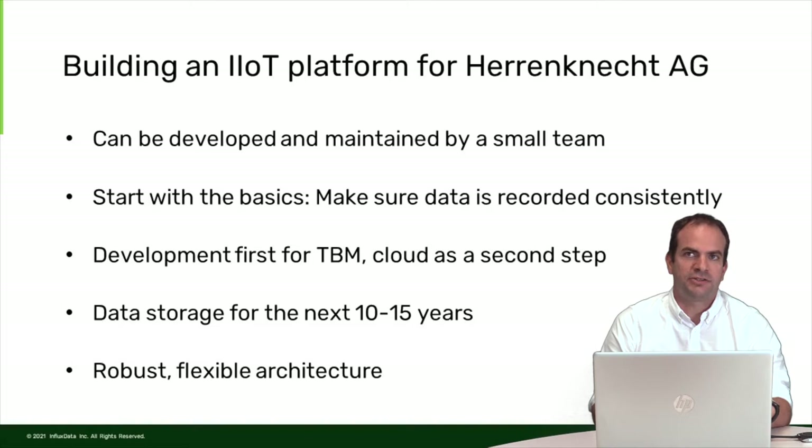We decided to start with the absolute basics: making sure the data is recorded consistently. This sounds easy, but we found out it isn't, because you need a great understanding of the processes on the tunnel boring machine. We decided to first develop a solution running on the tunnel boring machine, because we need to be available even when the machine is offline. After that is stable, we want to move into the cloud. The requirement is a platform fit for the next 10 to 15 years — a stable system with a robust and flexible architecture where you can exchange components anytime without a lot of effort or outages.